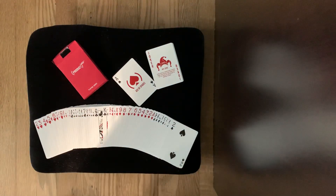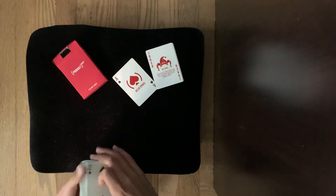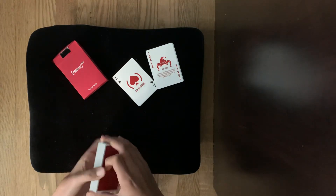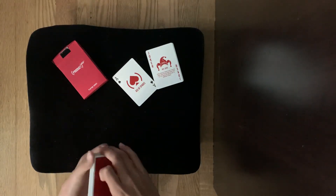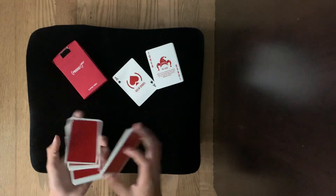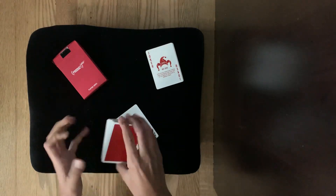Personally this deck is amazing. I used it for about two days and I think for the money it's completely worth it.